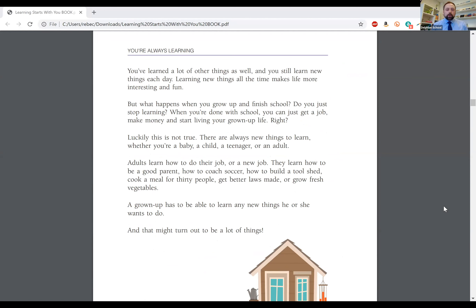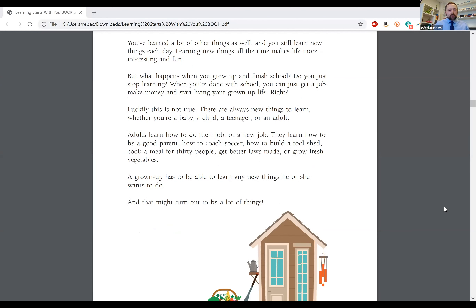But what happens when you grow up and finish school? Do you just stop learning? When you're done with school, you can just get a job, make money, and start living your grown-up life, right? Luckily, this is not true. There are always new things to learn, whether you're a baby, a child, a teenager, or an adult. Adults learn how to do their job or a new job, how to be a good parent, how to coach soccer, how to build a tool shed, cook a meal for 30 people, get better laws made, or grow fresh vegetables. A grown-up has to be able to learn any new things he or she wants to do, and that might turn out to be a lot of things.